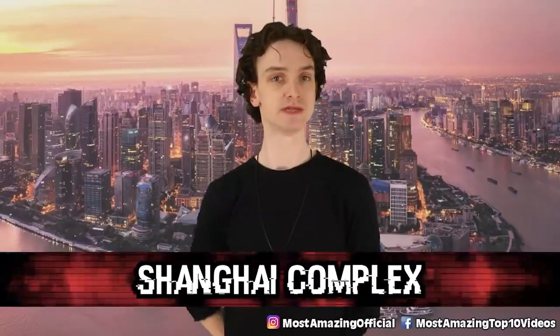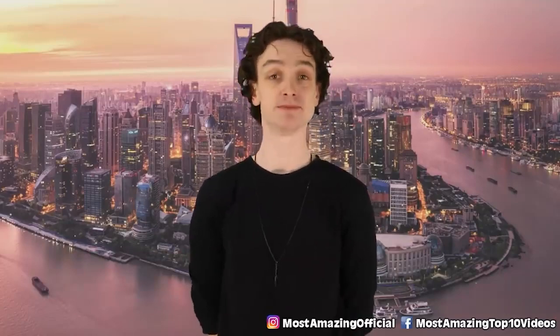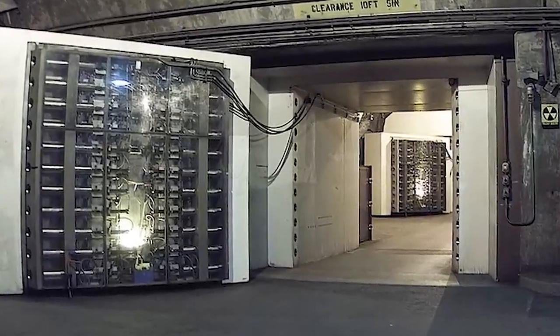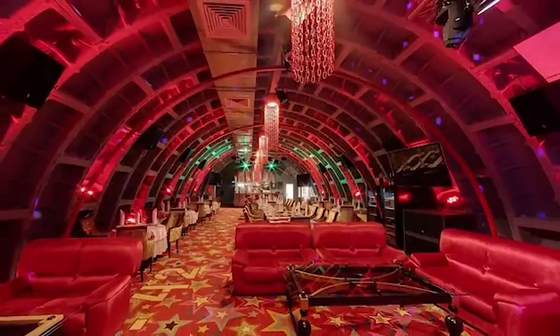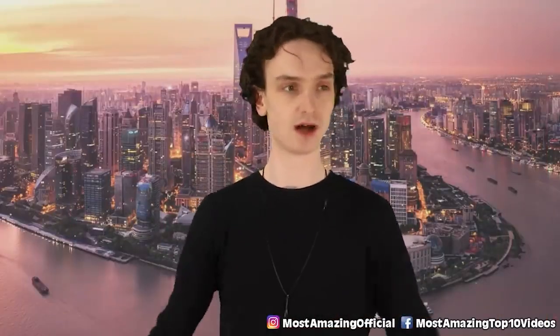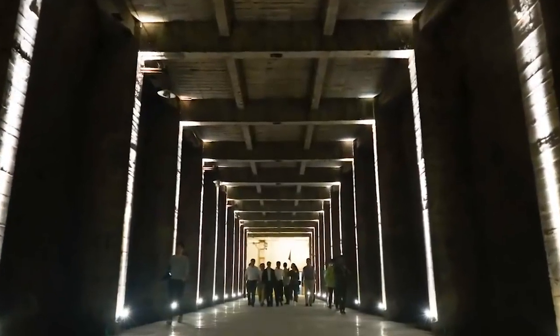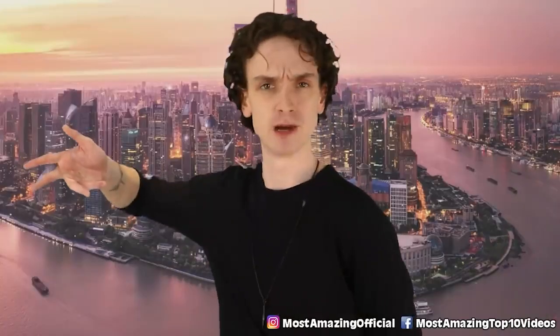Number 4: the Shanghai Complex. Most of the details on this one are still unknown. The Shanghai Complex is a massive underground bunker, supposedly able to fit 200,000 civilians comfortably. It's over 1 million square feet and was built in case a nuclear attack were to ever happen. This was reported in a newspaper article back in 2006 — imagine reading about an underground bunker while having your morning coffee.